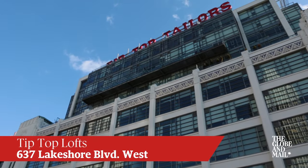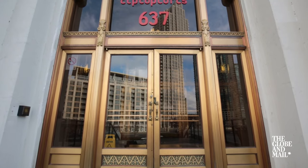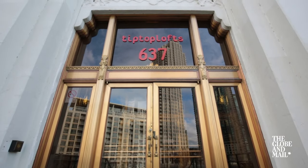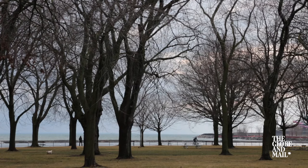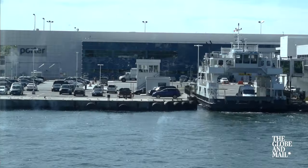We are currently located at Tip Top Lofts, one of Toronto's most sought-after conversion buildings. What attracted buyers to the location was its proximity to Lake Ontario, with easy accessibility to the highway as well as steps to the Toronto Island Airport.